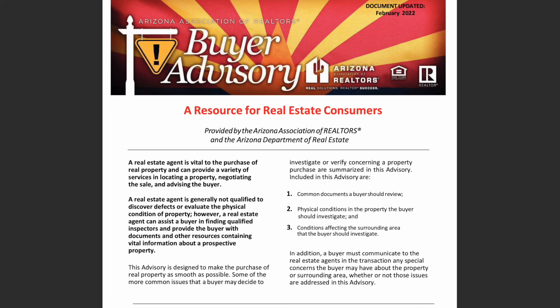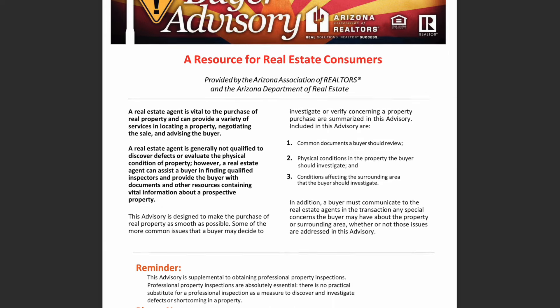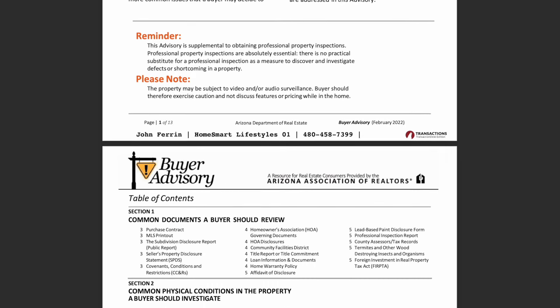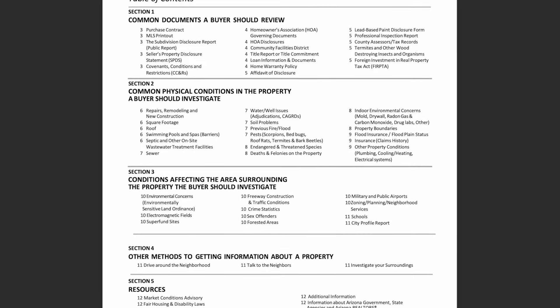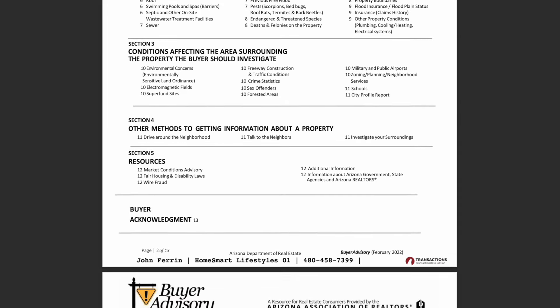Your agent should have provided you with a buyer's advisory — a document that explains all of the home conditions that should be investigated during the purchase process. It will direct you to sources of additional information online where you can check out crime stats, school districts, the location of registered sex offenders, and a whole lot more. Make sure you put this resource to use.